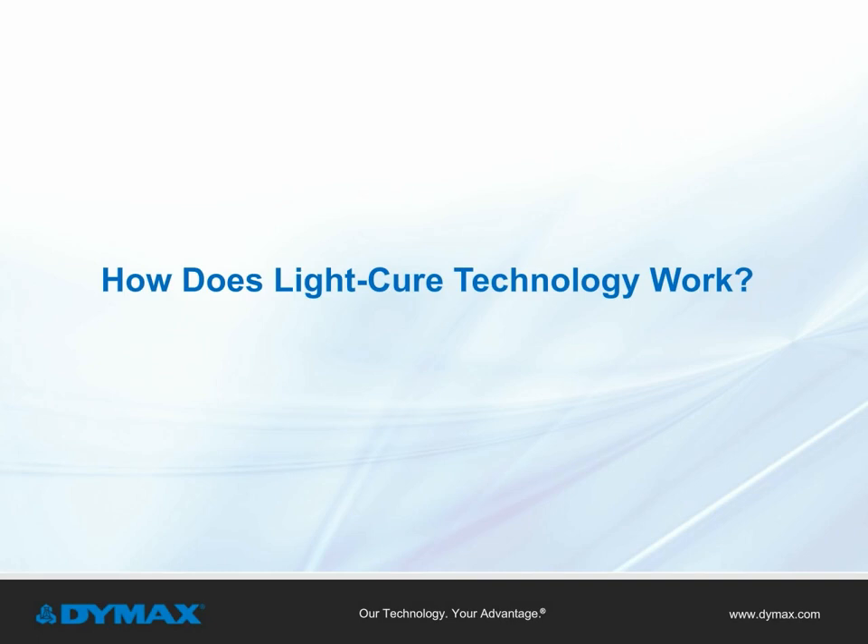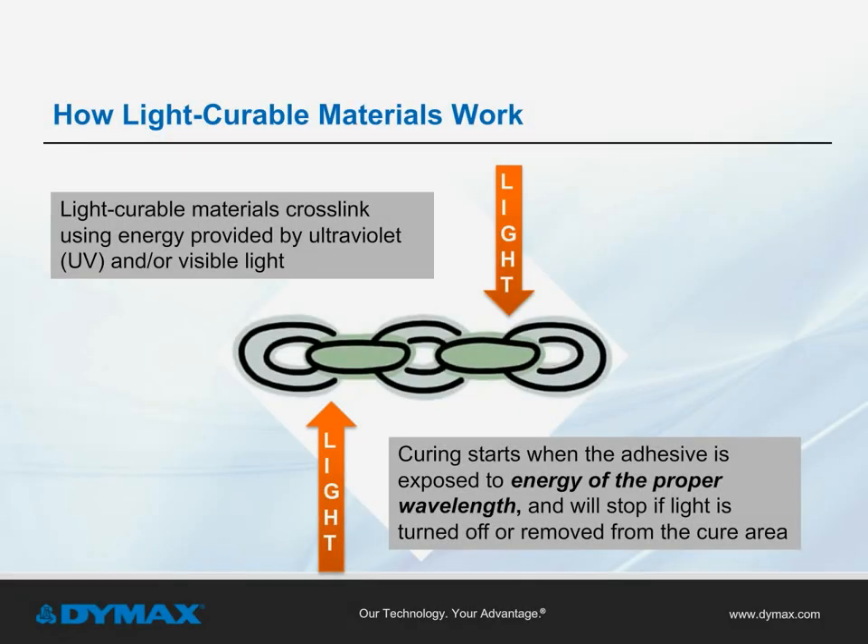How does light cure technology work? Light curable materials, or LCMs, cross-link using ultraviolet and/or visible light energy. When a light curable material is exposed to energy of the proper wavelength, it will start curing and then stop when light is turned off or removed from the cure area.